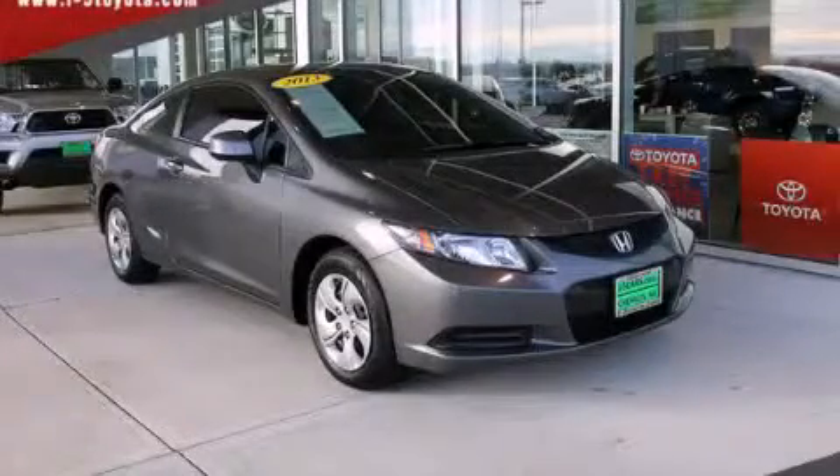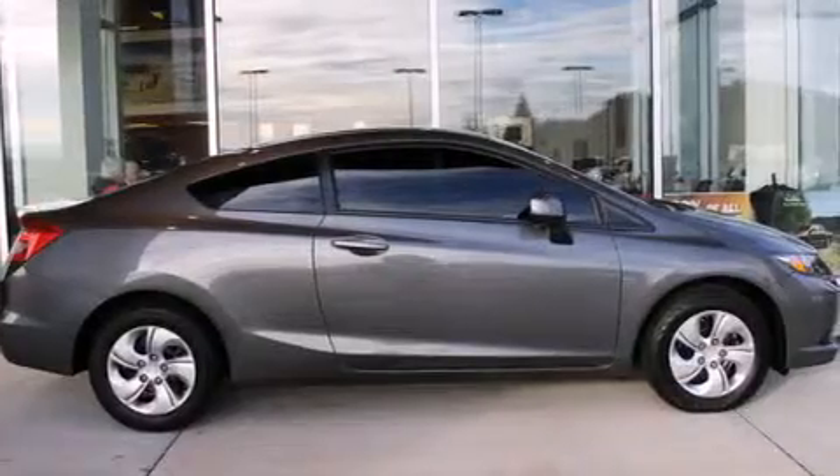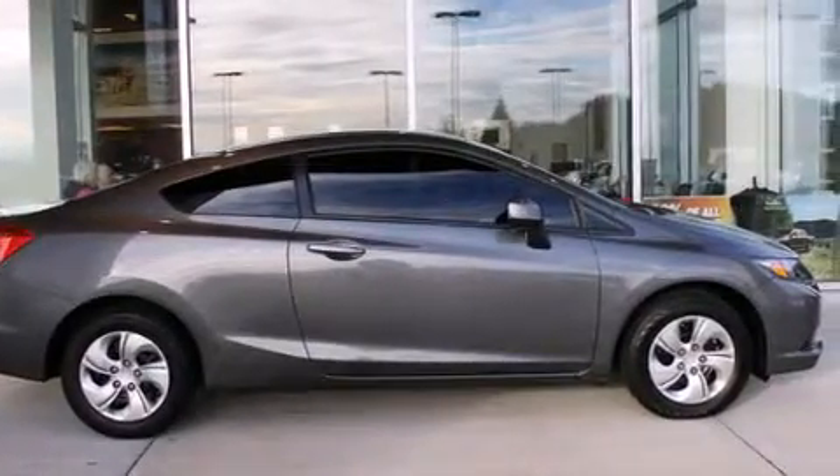This is a 2013 Honda Civic. It has a 1.8 liter four-cylinder engine and a five-speed automatic transmission.